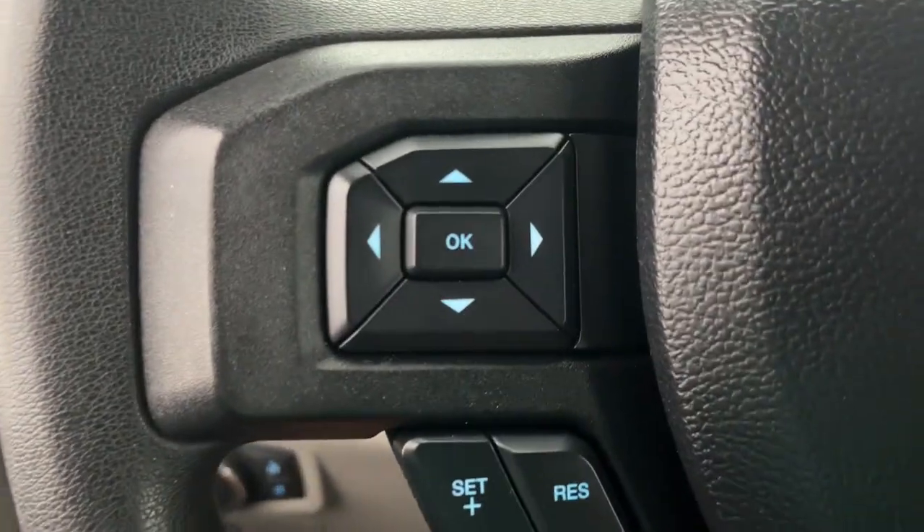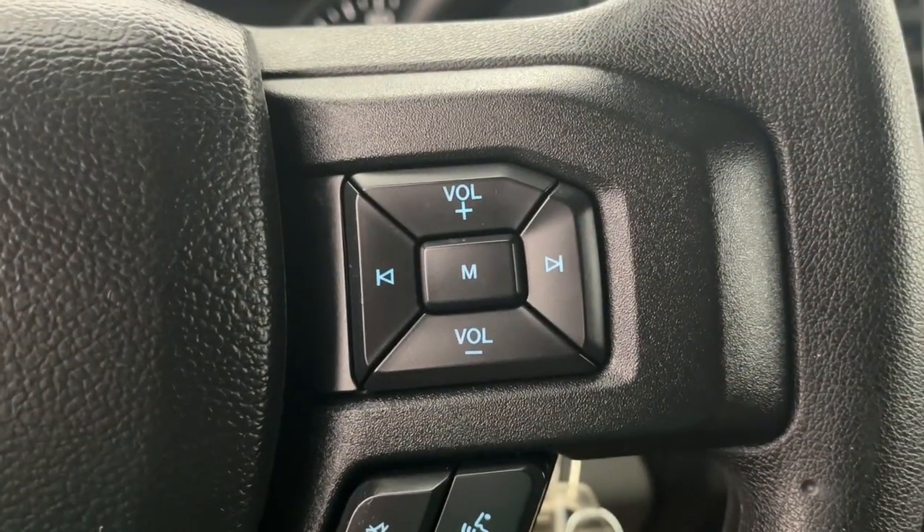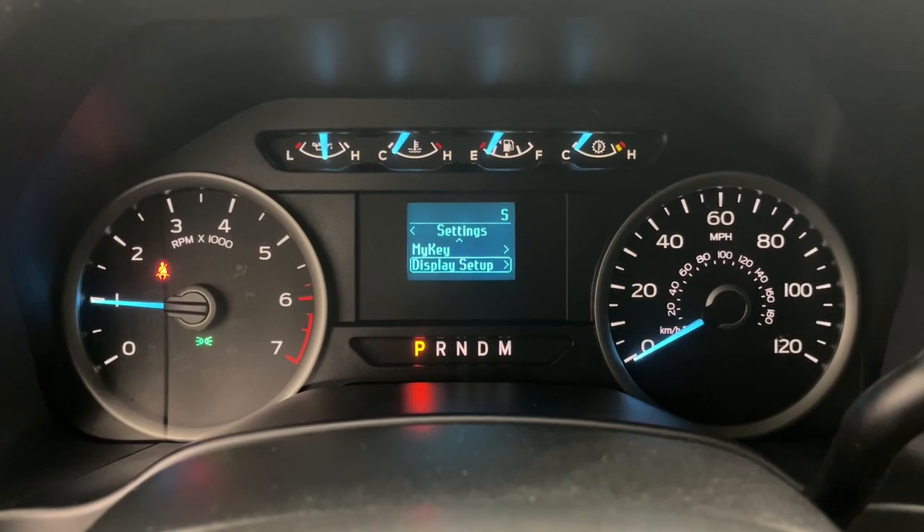Feel the satisfaction that comes from reaching a higher level of productivity in this F-150. Treat yourself to a test drive today. Our friendly staff will give you an outstanding customer experience. We'll see you soon.